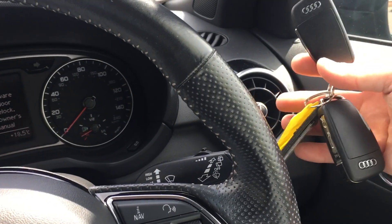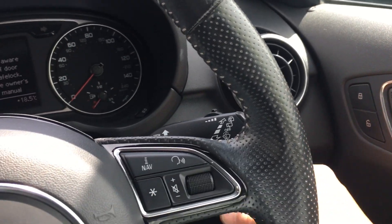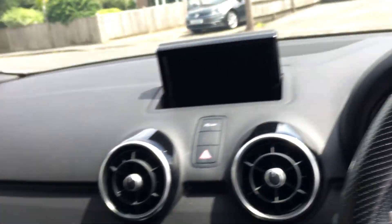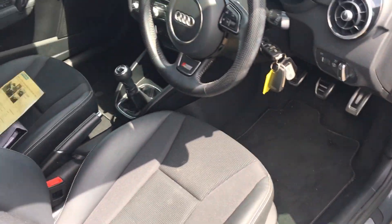Did I mention two keys, both remote? No nasty smells in here at all — no cigarettes, no cigars, no dogs.